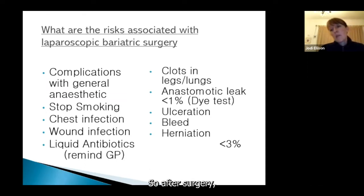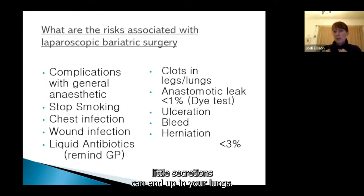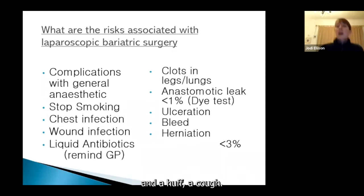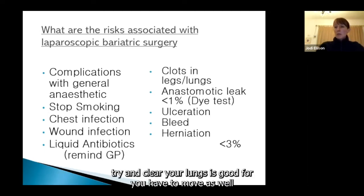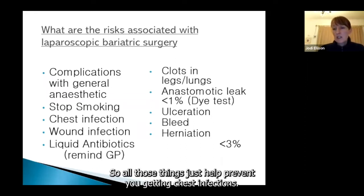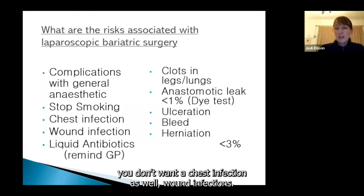Chest infections can occur after surgery because during anaesthetic, little secretions can end up in your lungs. After surgery, it's important to do nice deep breaths and a huff or cough — you can hug a pillow to cough if your abdomen is sore. Try to do your breathing exercises every hour to clear your lungs. This also helps your abdomen because you're moving your diaphragm up and down. All these things help prevent chest infections, which you really don't want while recovering from major surgery.